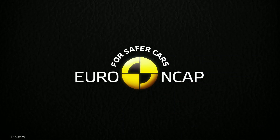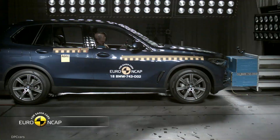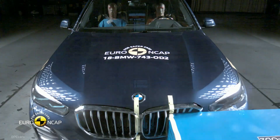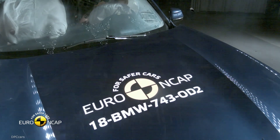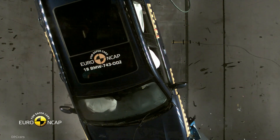The new BMW X5 G05 has just received 5 stars in the Euro NCAP crash test, with a whole armada of safety and assistance systems on board to protect its occupants and pedestrians from an accident. The new G05 X5 has managed to impress the European safety legislators. The luxury SUV has met all criteria for the full 5 stars and was tested in various accident scenarios, showing that it can protect the occupants even in a violent crash.